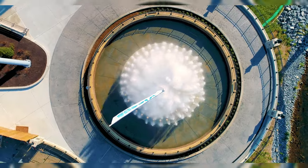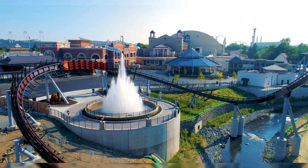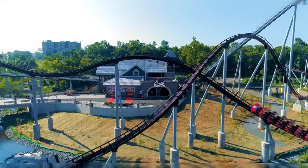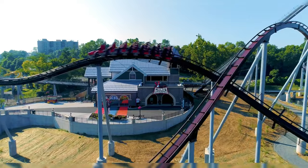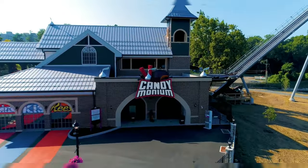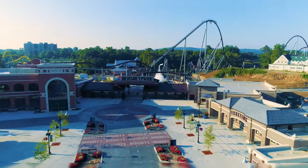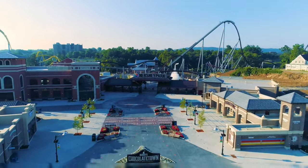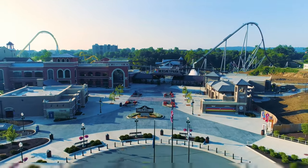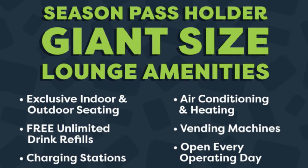I feel the lounge could make more sense in the beginning to middle area of the park, but I digress. I personally won't be able to experience the lounge since I'm not a Giant Size season pass holder. I'm curious to see how Hershey Park enforces the rules — whether it's a card swipe system or a park employee outside the lounge. It should be interesting to see how they control access. It does suck that we're losing the Turkey Hill Parlor as a result though.